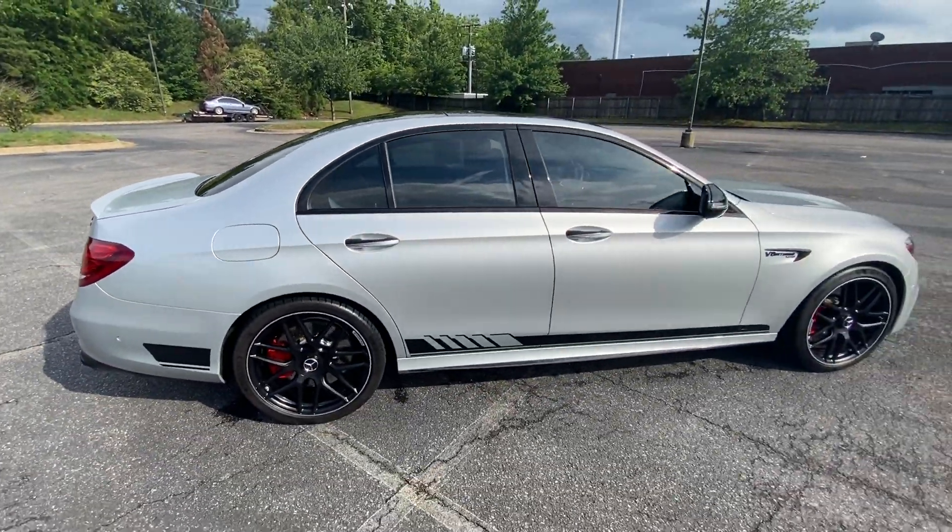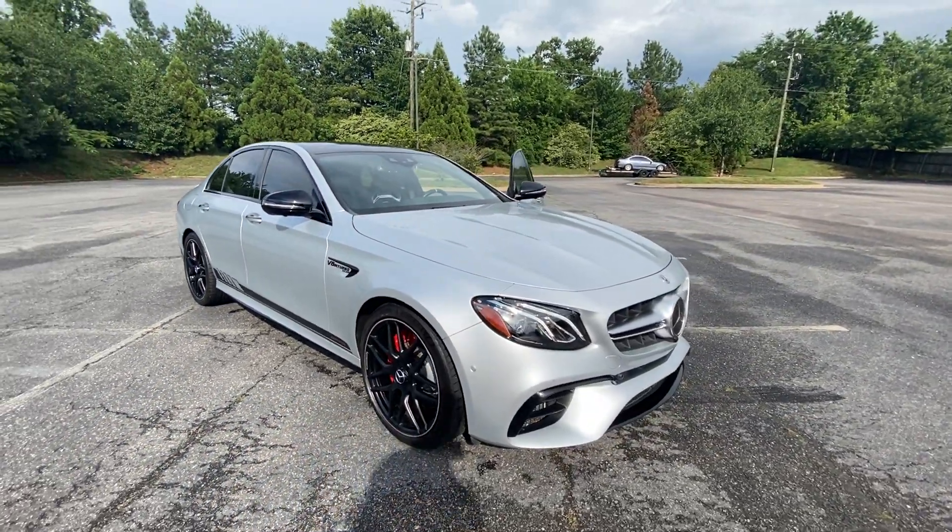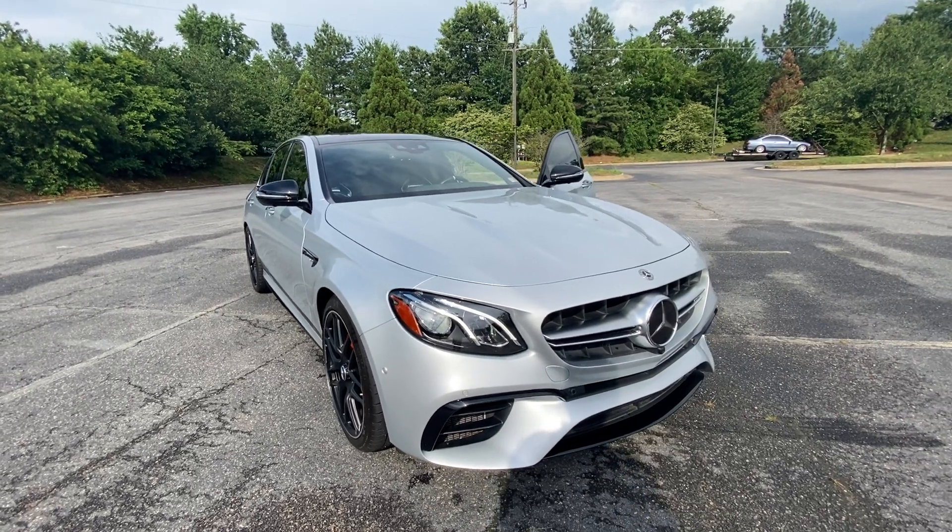He took good care of the car. There are your speakers right there. That's mostly it — quick overview. Car's in great shape. Thanks for watching.